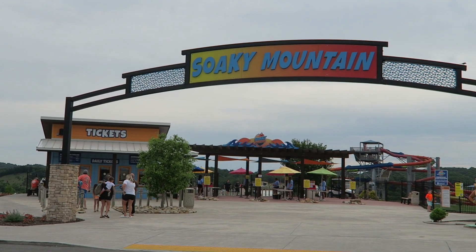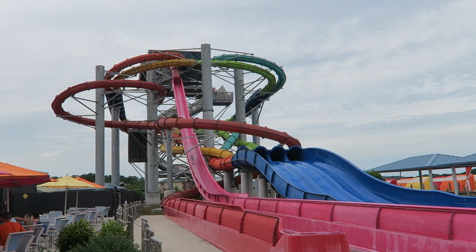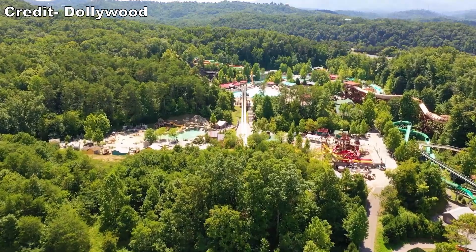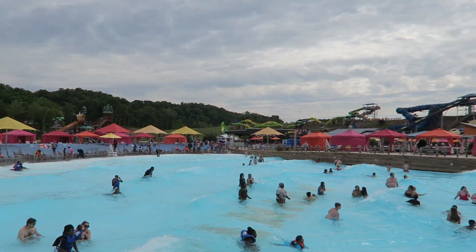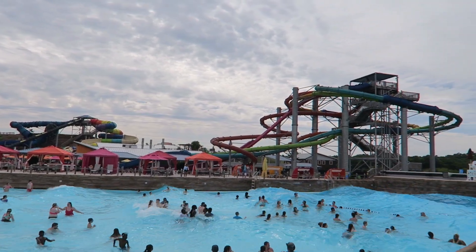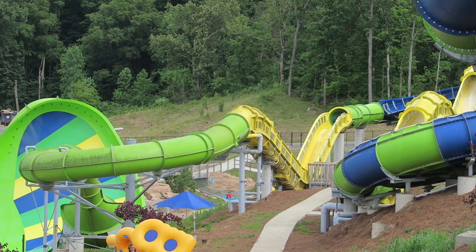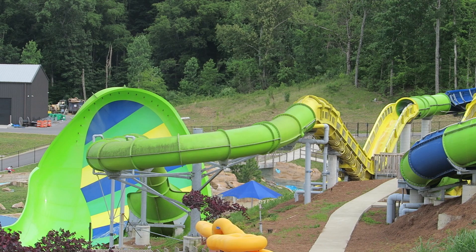Sokey Mountain Water Park opened in 2020 in Sevierville, Tennessee, just down the road from Pigeon Forge. The area already had a popular water park in Dollywood Splash Country, so Sokey Mountain knew they needed to make a big splash — quite literally. And they most certainly did. The park opened with a loaded fleet of slides from Pro Slide, but their signature attraction was undoubtedly Avalanche. This would be one of their water coasters, but this one would have two features differentiating itself from the genre.